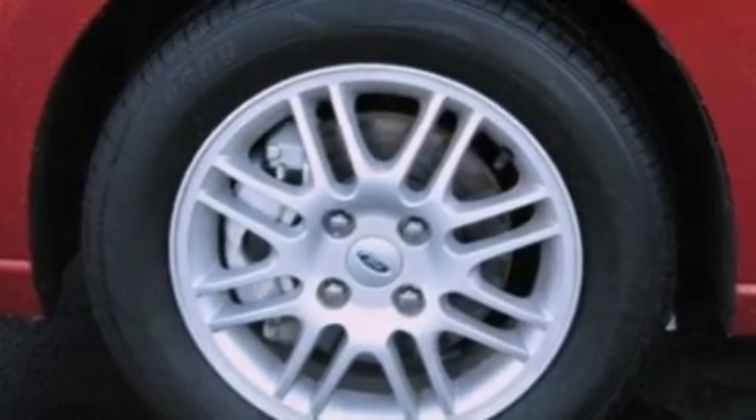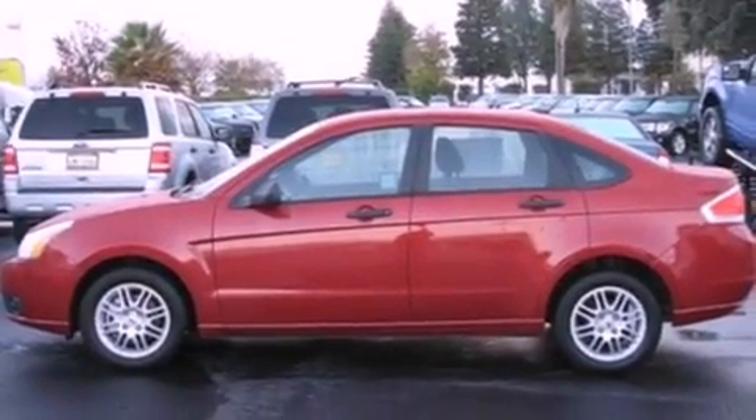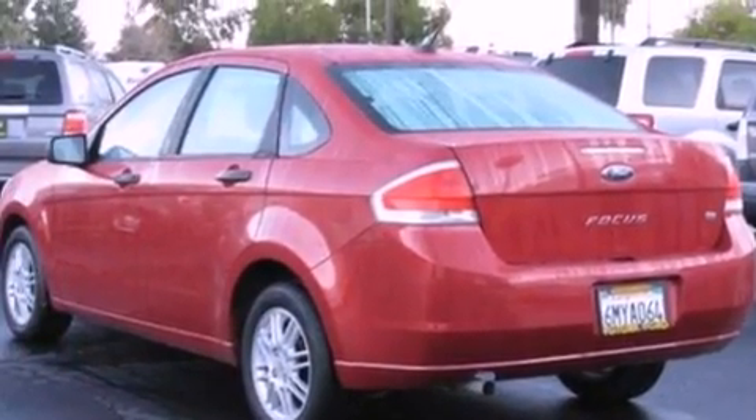Its top features include a multi-link rear suspension, a low-tire pressure indicator, 100% commercial-free Sirius satellite radio, aluminum wheels, and traction control and stability control systems.